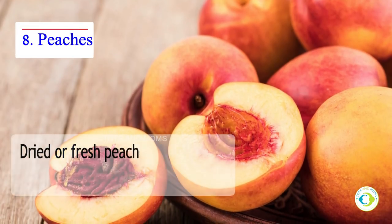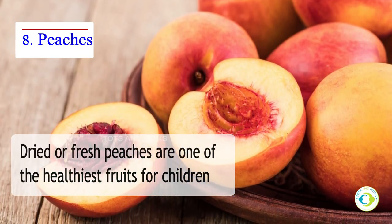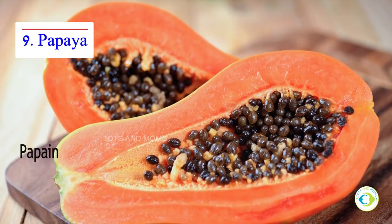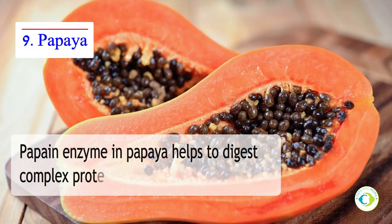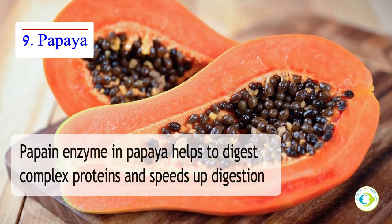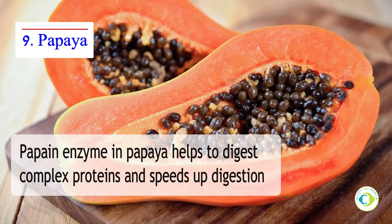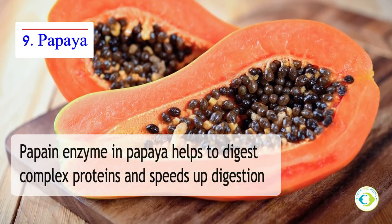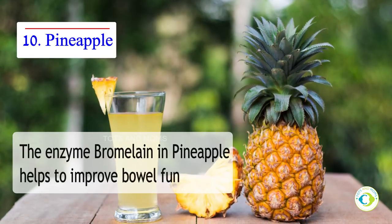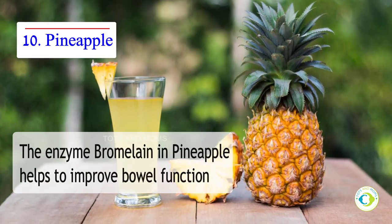Peaches — dried or fresh, peaches are one of the healthiest fruits for children. The fiber content is very high, especially if you eat the fruit with the skin. Offer it in the form of puree to babies and juice to older ones. Papaya — it is one of the best fruits that works wonders for constipated babies. Papaya contains an enzyme called papain which helps in digesting complex protein molecules and also speeds up the digestive process. It is rich in dietary fiber and is a natural laxative, and vitamin C in papaya helps in softening the stools. Pineapple — due to its high fiber content, pineapple is considered one of the best fruits to cure constipation and irregular bowel movement. Pineapple has an enzyme called bromelain which helps to improve bowel function.